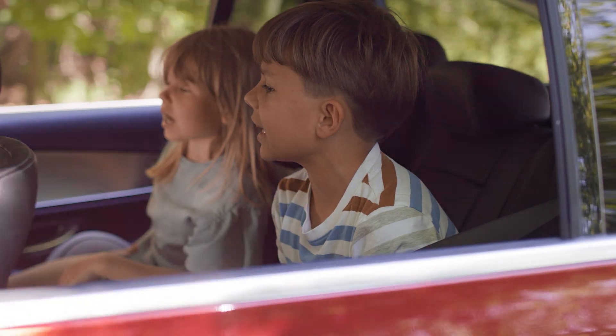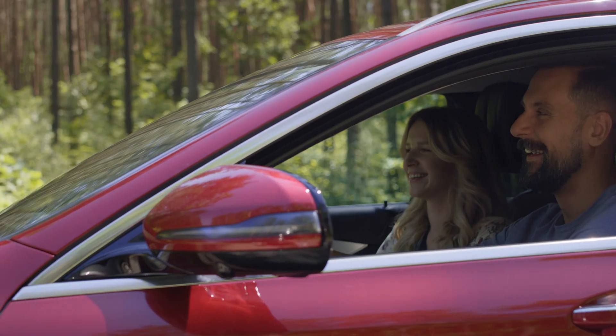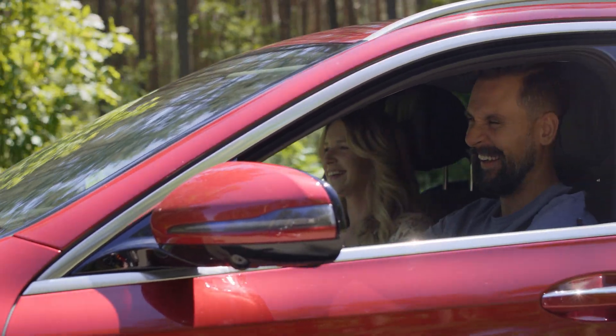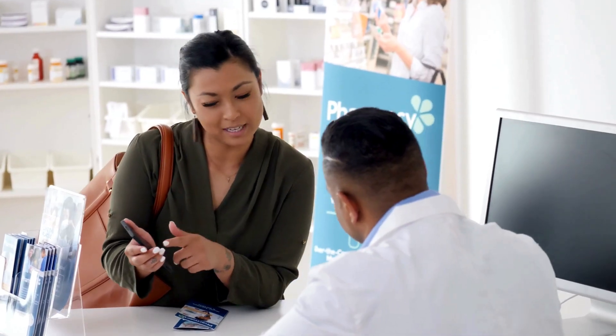Dukoral can be used by children as young as two years of age, though it's not recommended for pregnant women, so it's important to keep that in mind. Have you seen any studies comparing probiotics to Dukoral for prevention?